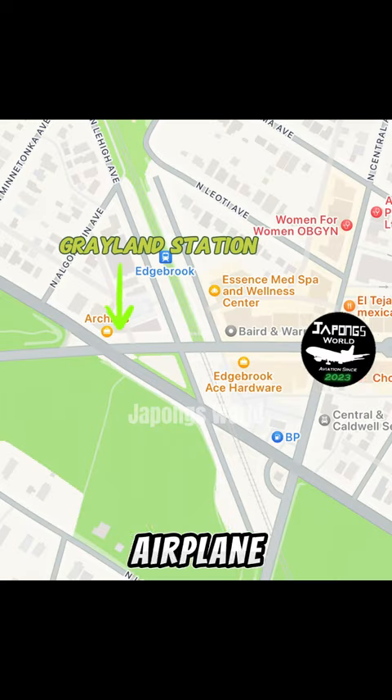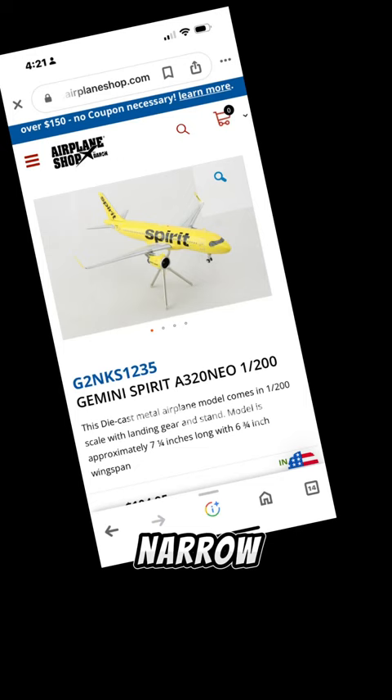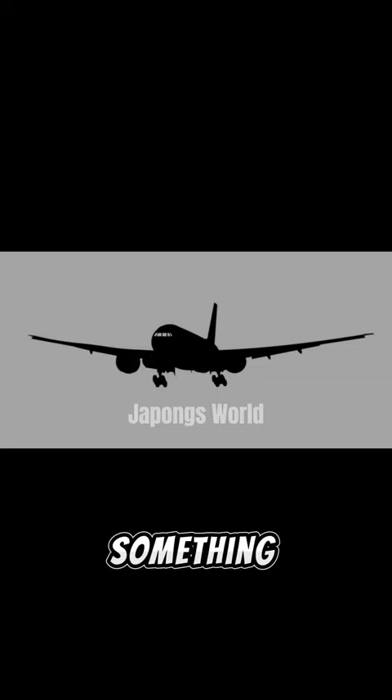Today, I went to my local airplane model shop because I haven't gotten a plane model in over a month. When I first got inside the airplane model shop, I was planning to get a narrow body aircraft, but something caught my eye.